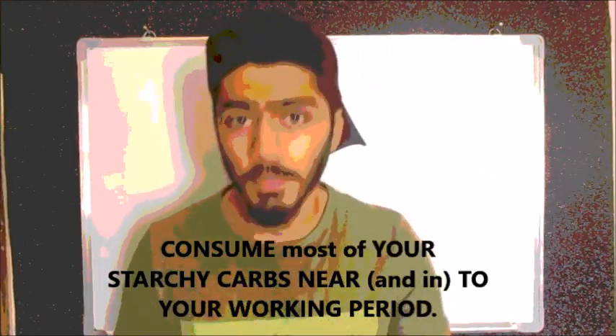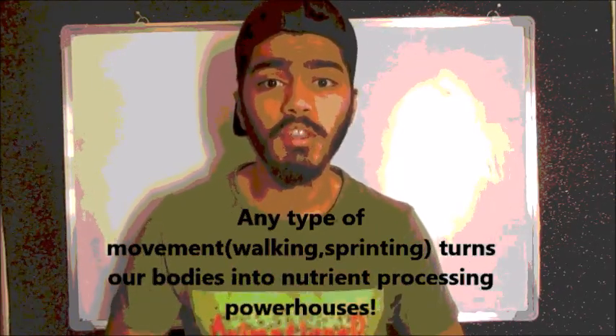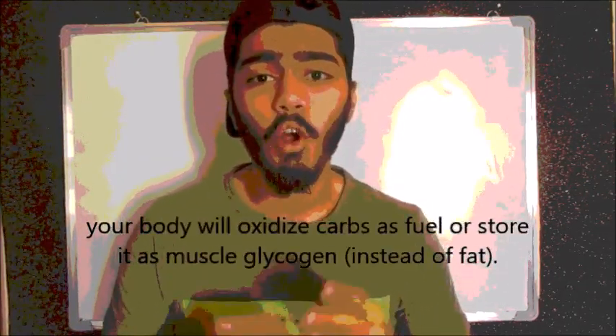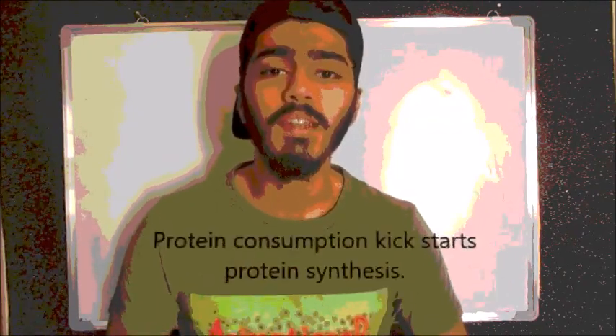Second step is to involve most of your starchy carbohydrate intake near to the period when you will be working. In theory, movement — especially intense movement such as weightlifting or sprinting — turns our bodies into nutrient processing powerhouses. At this point, if you consume carbs, your body is going to either oxidize it as fuel or store it as glycogen. And if you consume protein, it starts protein synthesis.